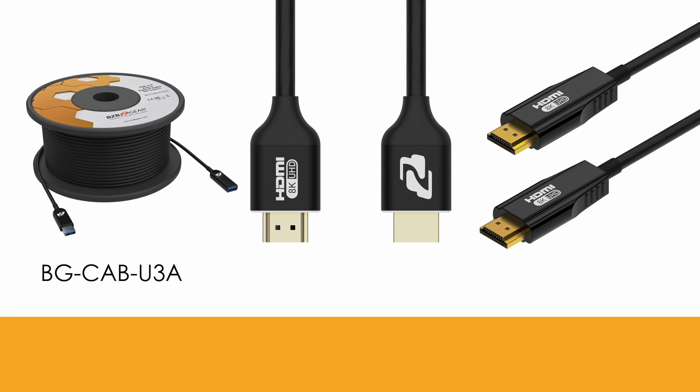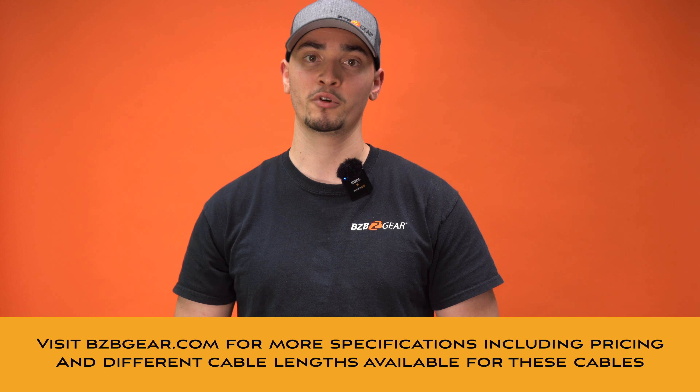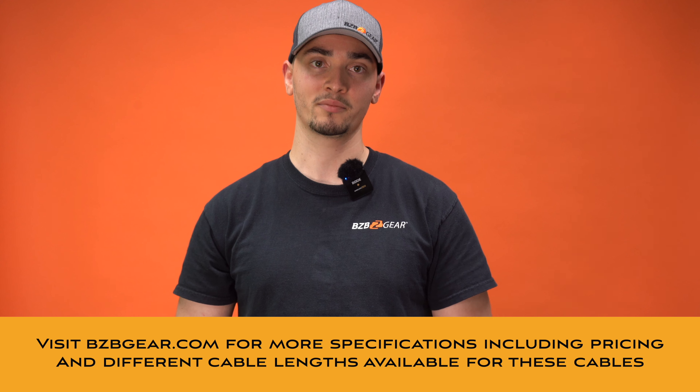Thank you for joining us today. These cables — the BG-CAB-U3A, H21C, and H21A — represent the pinnacle of connectivity solutions, offering unmatched performance, reliability, and versatility. Upgrade your setup with BZB Gear and experience the difference yourself. For more information, visit our website or contact our support team. We'll see you next time.